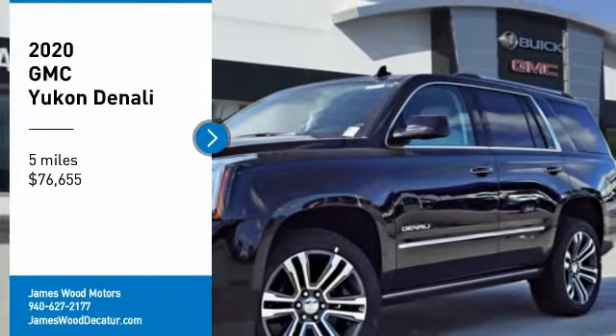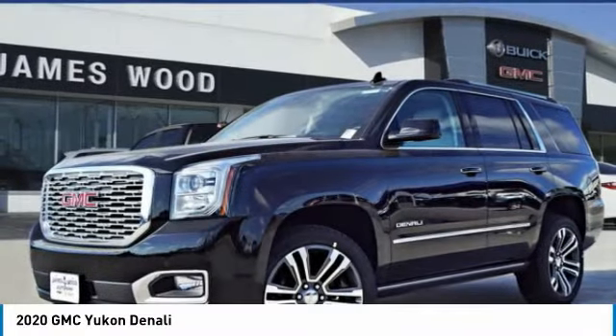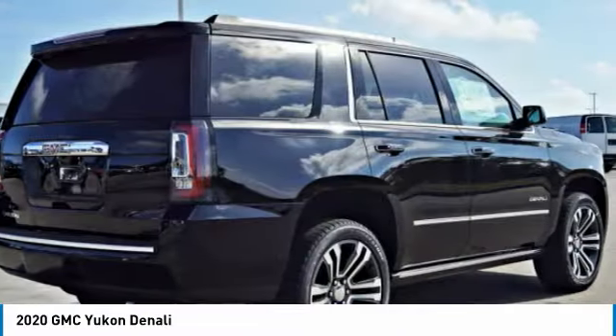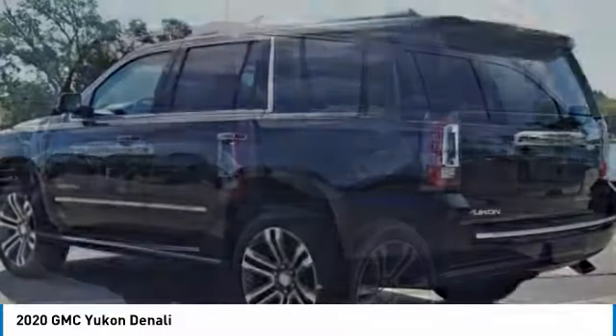We are pleased to show you the 2020 Yukon. Peace of mind comes standard with GMC's 100,000 mile 5-year powertrain warranty and Yukon's 5-star frontal crash test rating.